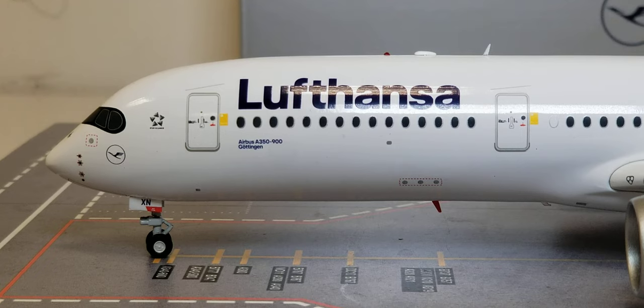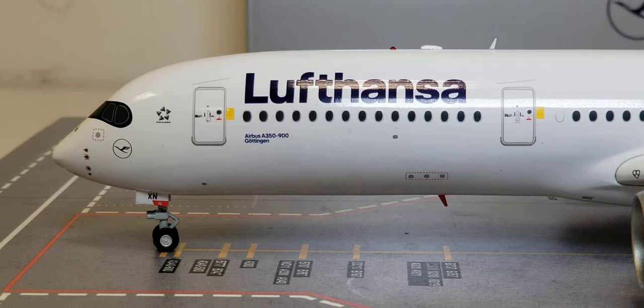Between the cockpit windows and the L1 entrance door is the Star Alliance decal. Lufthansa was one of five founding members of Star Alliance — along with Air Canada, SAS Scandinavian Airlines System, Thai Airways International, and United Airlines — when it launched on May 14, 1997, and now consists of 26 airline members from five inhabited continents. Next to the L1 and L2 entrance doors you also see a yellow decal featuring the Lufthansa logo and the word 'Willkommen,' meaning 'welcome' in German and English.